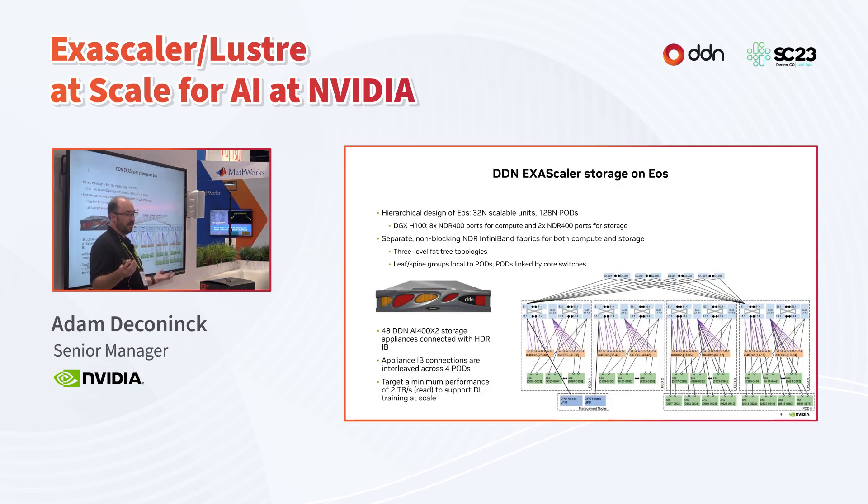To start, I want to talk about how we do storage on EOS. We build our super pods in a hierarchical fashion so that we can deploy in a cookie-cutter fashion using scalable units, deploying incrementally and building up to high scale. We start with 32-node scalable units, which go up to 128-node pods, and then deploy multiple pods to scale up as far as we can go.